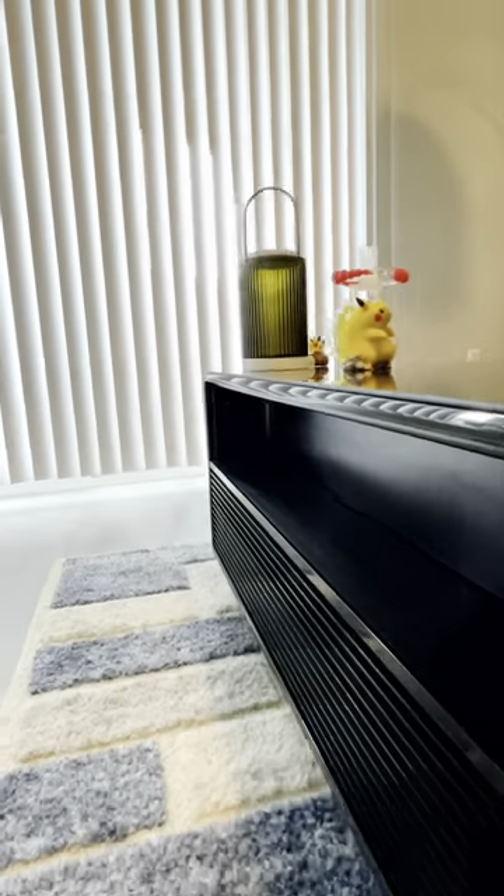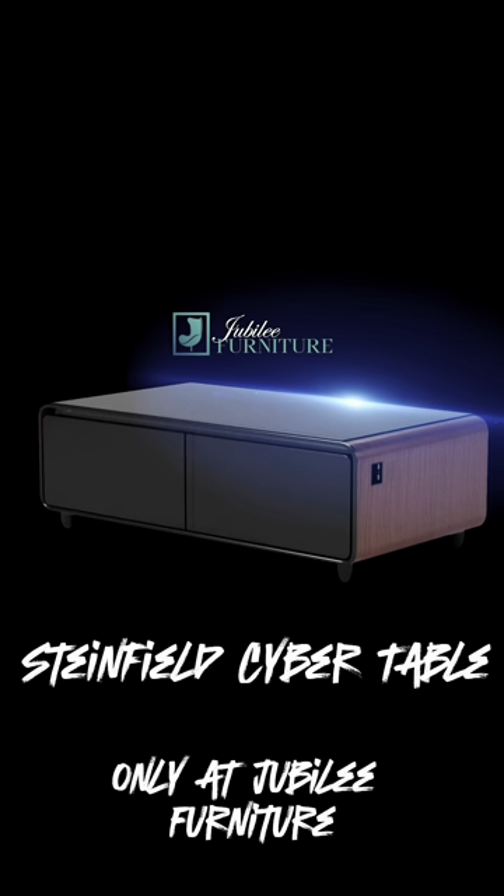This innovative coffee table not only enhances the ambiance of your home, but also keeps your drink cool and delivers superior sound quality.